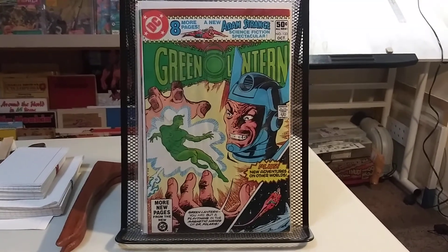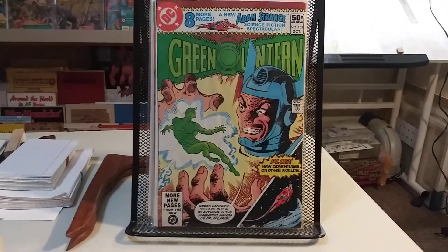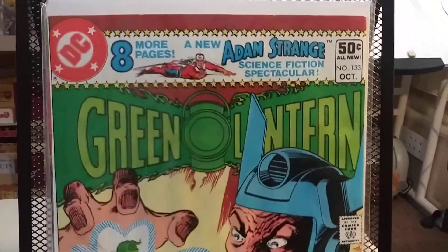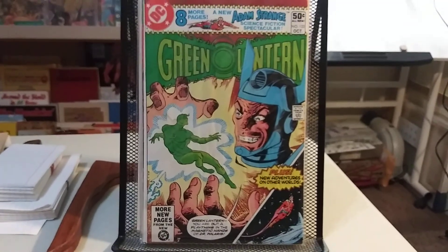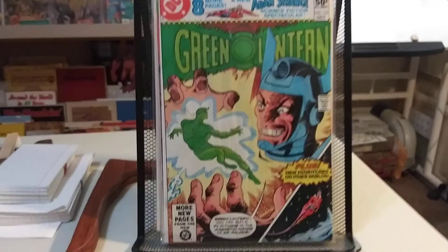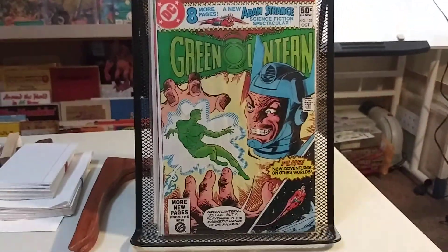Got some great Green Lantern stuff — Green Lantern #133. It's got the Adam Strange backups I'm so fond of, and a great little storyline with Hal Jordan and Dr. Polaris. I think that's a Jim Starlin cover, and yes it is — Jim Starlin did that cover.